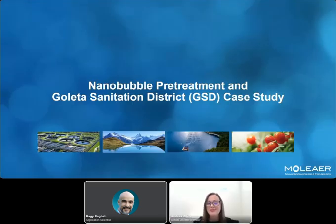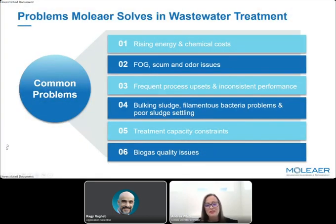With those lab results, we were eager to see what would happen when we injected nanobubbles for pre-treating wastewater in the field. Today I'll share results from a case study at the Goleta Sanitation District Water Resource Recovery Facility in Central California. As we travel to different wastewater treatment plants, we've come across very common problems: rising energy and chemical costs, concerns around fats, oils, grease, scum and odors, frequent process upsets resulting in inconsistent treatment performance, and the presence of filamentous bacteria resulting in bulking sludge and poor sludge settlability.